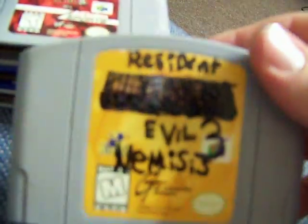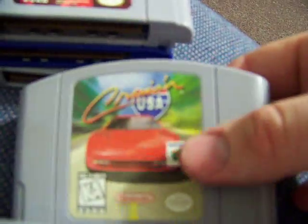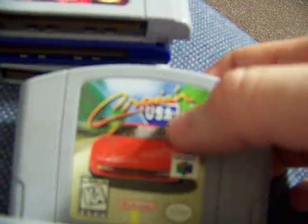WWF Attitude — same thing, had stickers and sticker residue. It was a buck. Cruisin' USA — this is the non-Player's Choice version so I need it for my collection. It was a buck.